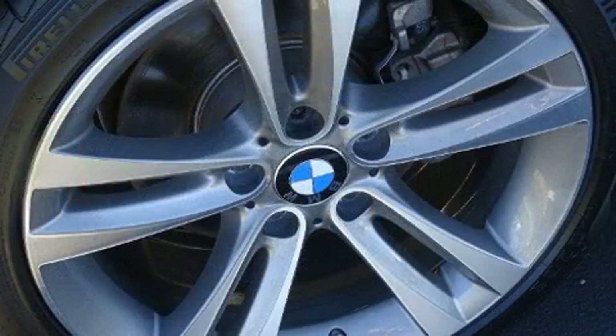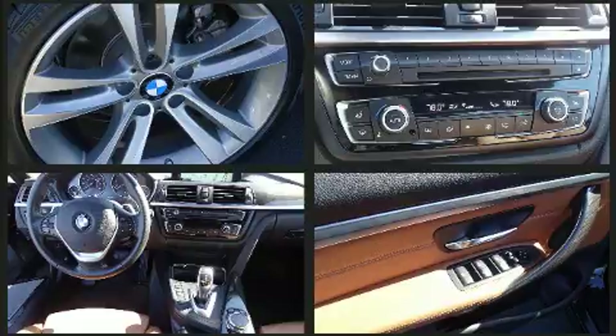Top features include a power convertible top, leather upholstery, remote keyless entry, and one-touch window functionality.